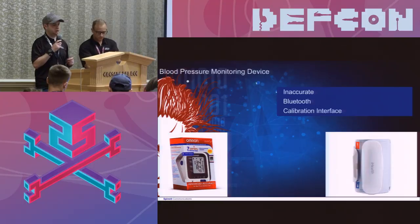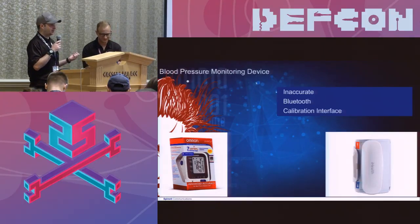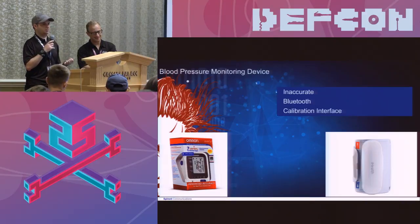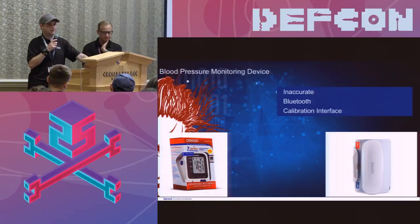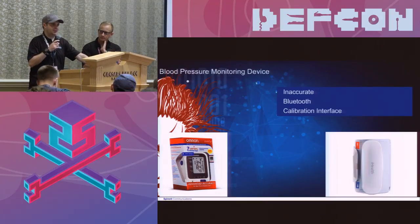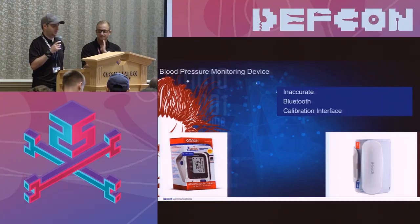I started gathering data points. The Omron device gave me fairly consistent but wildly inaccurate readings — it actually told me to seek immediate medical assistance. I called my brother at 3M asking whether I should go to the emergency room. I had my blood pressure verified manually and it was nowhere near close. I called Omron and said the device was inaccurate — how can I calibrate it? They said it doesn't support calibration but would send me a new one. However, it turns out you actually can calibrate it remotely, and it doesn't require the Bluetooth association PIN to be recalibrated. I was able to recalibrate it from outside my house.